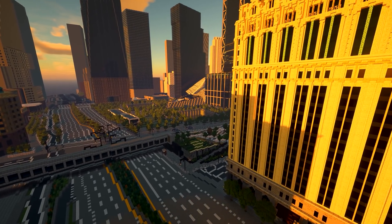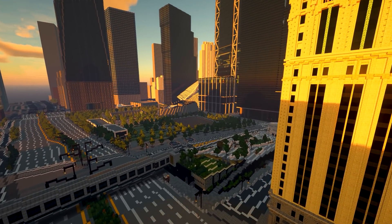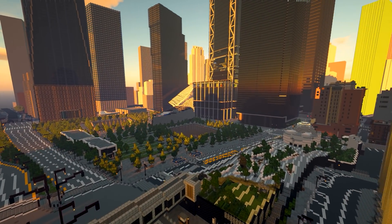Hey guys! Welcome back to this channel! In this episode we will build Little Italy, a small and beautiful district in Lower Manhattan.